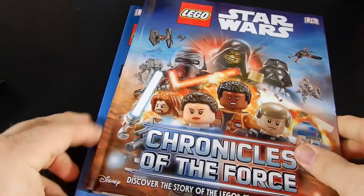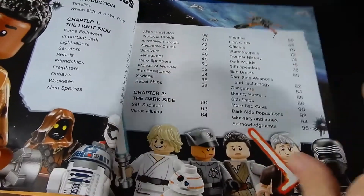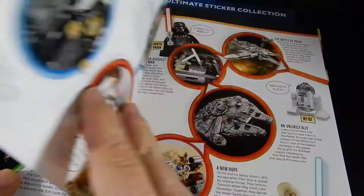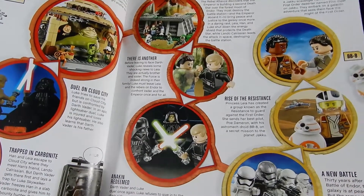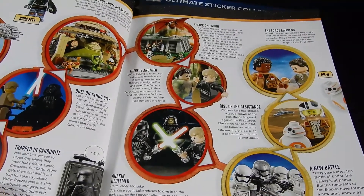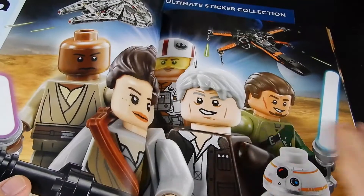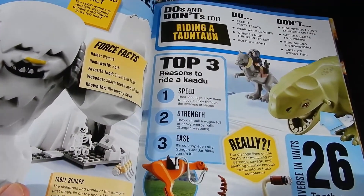The second one is Chronicles of the Force — Discover the Story of the LEGO Star Wars Galaxy. This one has information on the light side, the dark side, all kinds of different information on the different characters, similar to some of the other DK books that we've seen in the past. They've got some of the sets here — Jabba's Palace, AT-AT, the Han Solo in Carbonite, all kinds of stuff. This book is a little bit more interesting and I might actually take some time to go through it.